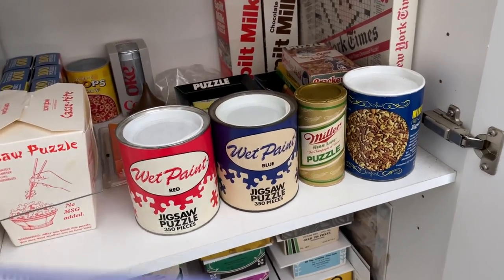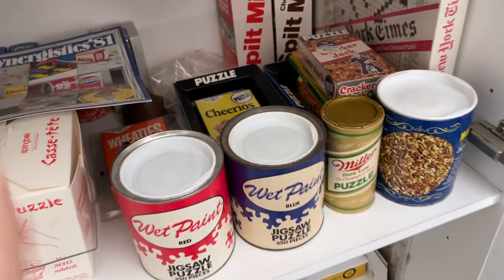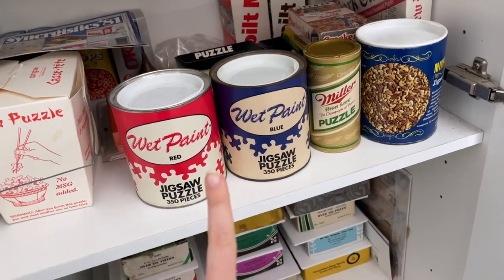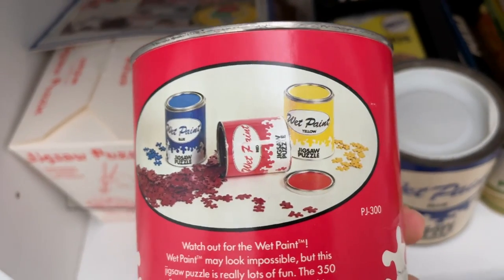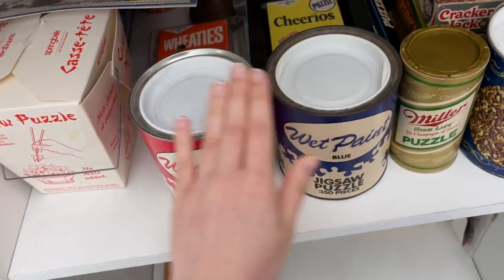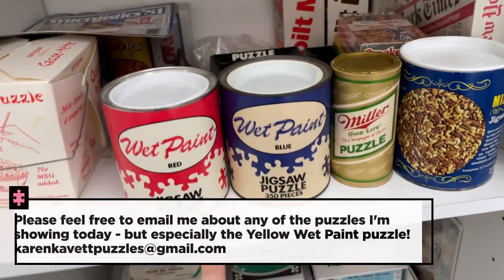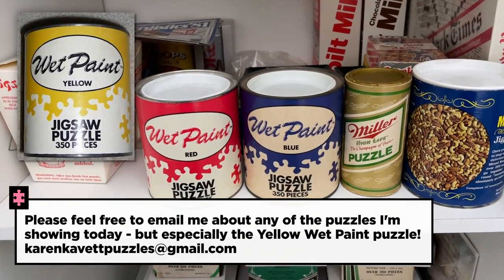I definitely want to do a deep dive into this company and this catalog and all of their interesting puzzles, but what I'm looking for is the yellow wet paint puzzle. You can see they actually made three of them — I have red, I have blue. The red one I actually bought off of a viewer, so if anyone has the yellow one, I'm just putting out a call: please get in touch.